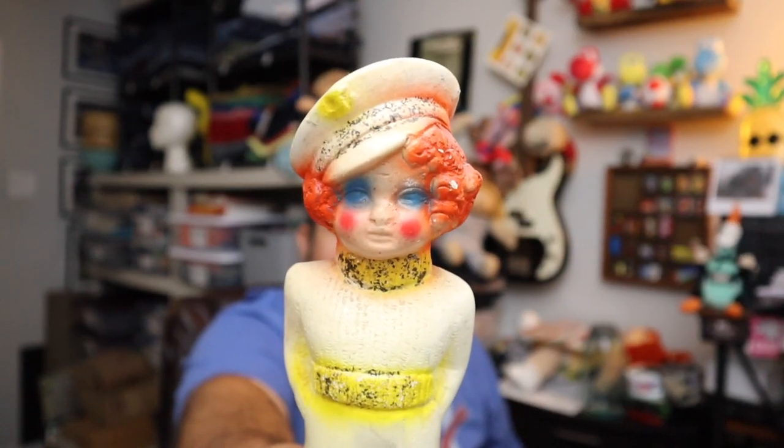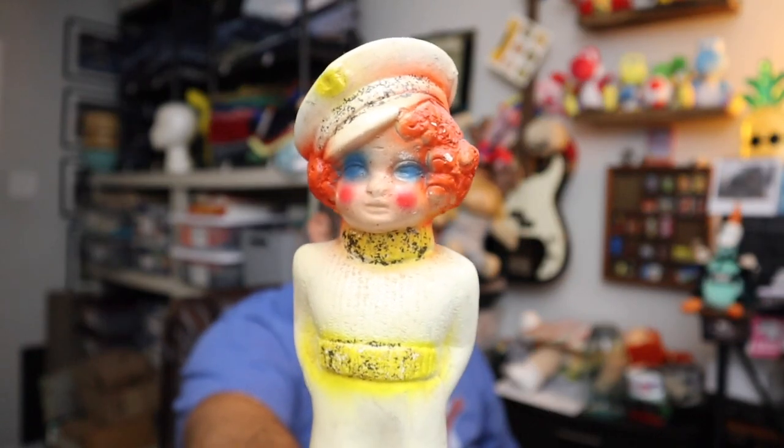Next up — this is a vintage 1940 carnival prize curly sailor girl. The face — whew, lay off the makeup. $17 for her plus shipping.